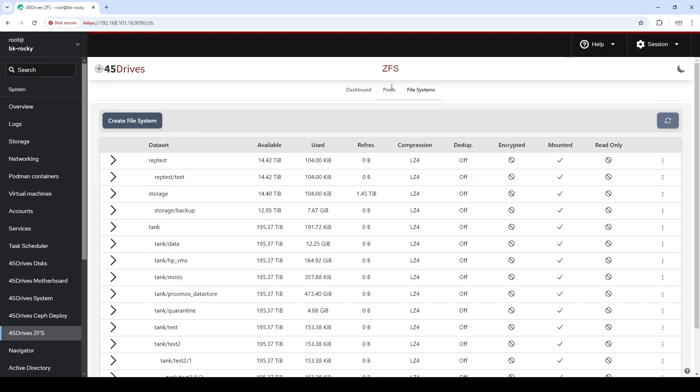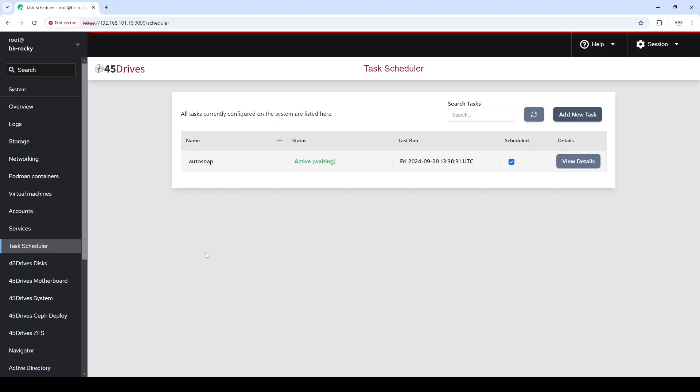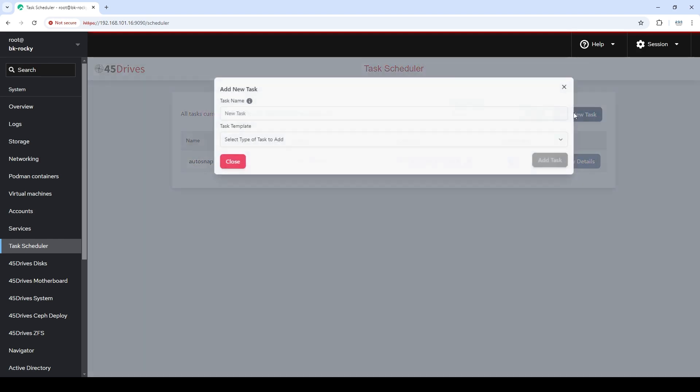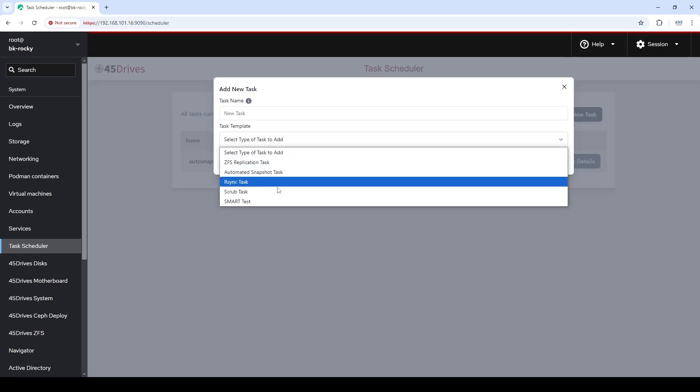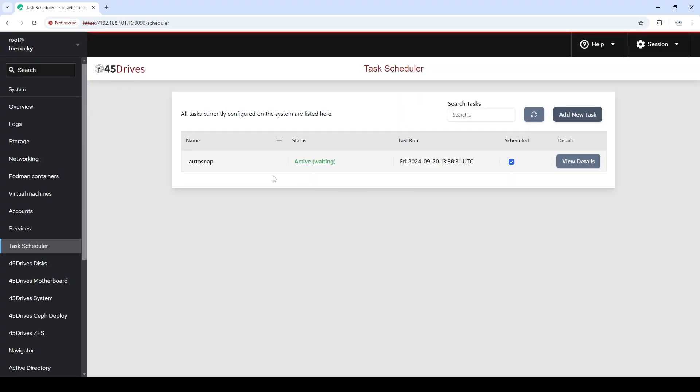Next up is our task scheduler. Like the ZFS one, we teased this one a bit ago. This is the module for automated tasks on your storage system. Right now we've got ZFS replication, automated ZFS snapshots, scrubs, smart tests, and we're adding cloud sync so you can send data to your favorite cloud provider. This will be the home of anything you want to automate but don't want to dive into the command line for.